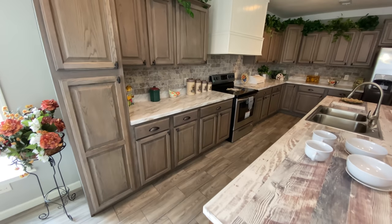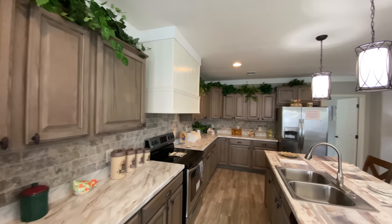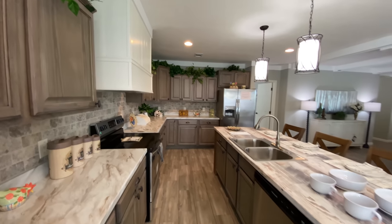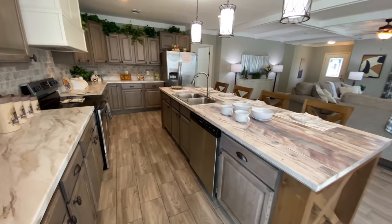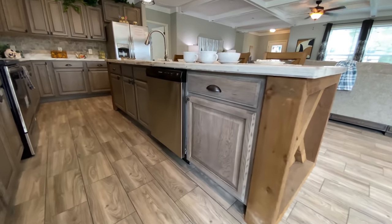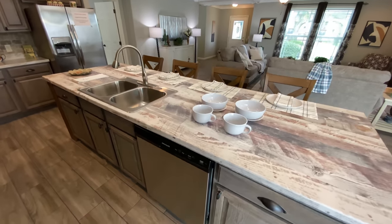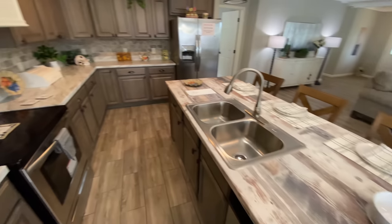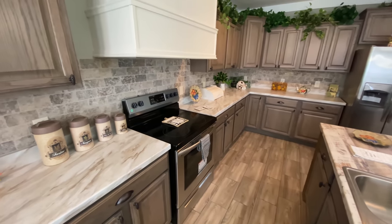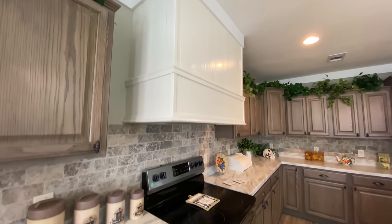As we come into this amazing kitchen, notice these beautiful cabinets, as well as this wonderful hand-laid tile backsplash. We have the sink built into the island, and there are several different sink options to choose from. We have the dishwasher built into this extra-large island as well. As we swing around and take a look at the range, notice the beautiful range hood. This is also a spot where you can option in a pot filler faucet.